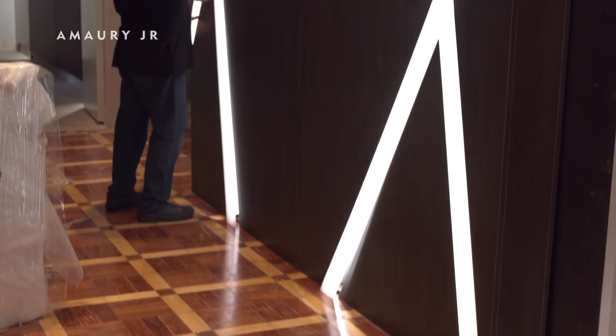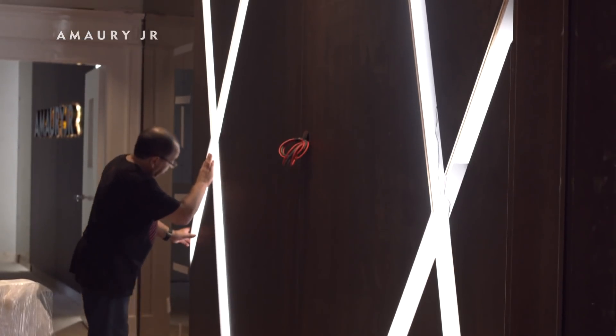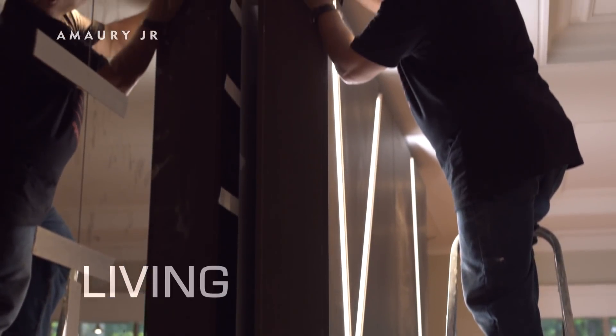For the living room, we work with a panel like a scenario, all made with friezes of illumination. And on the sides, to create more amplitude, we work with a bronze mirror.